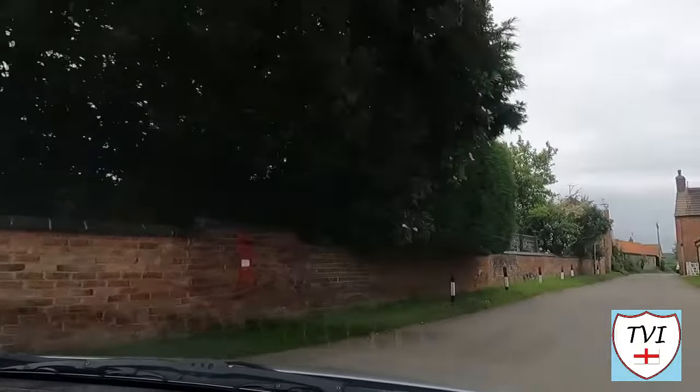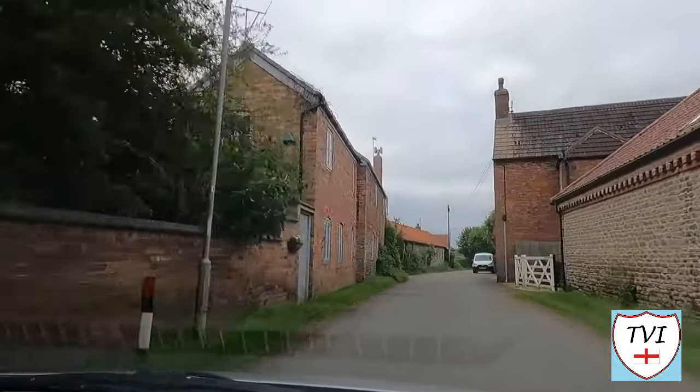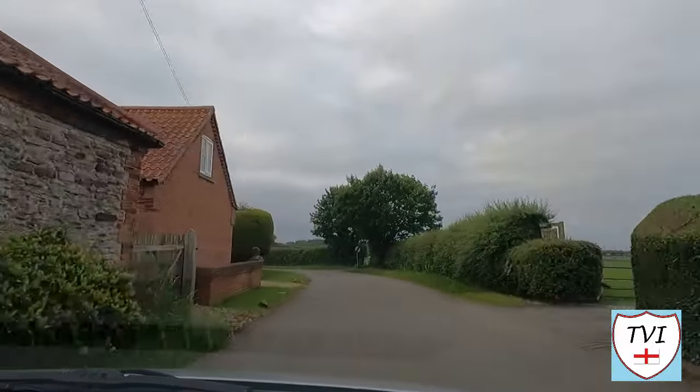The dovecote still stands and it's one of the only visible reminders of Sibthorpe's medieval importance — well, other than the church, of course. Otherwise, it's a quiet rural farming village. It was associated with the Bernal family, who lived in a now demolished mansion. Their name still lives on here thanks to a modern cul-de-sac. Let's get walking.